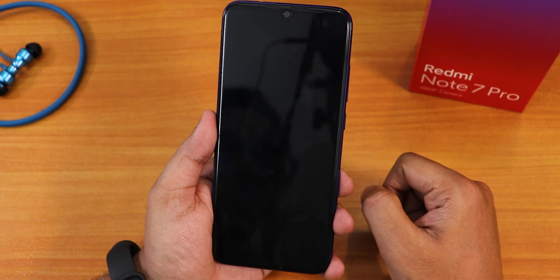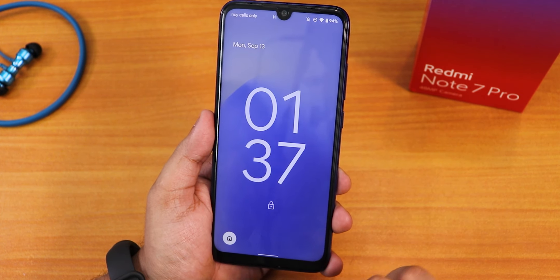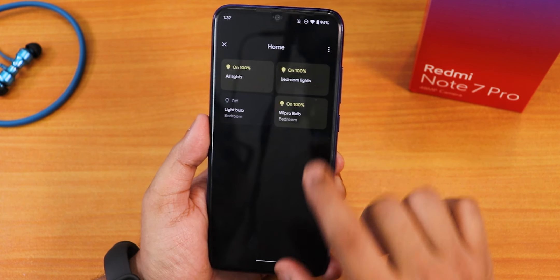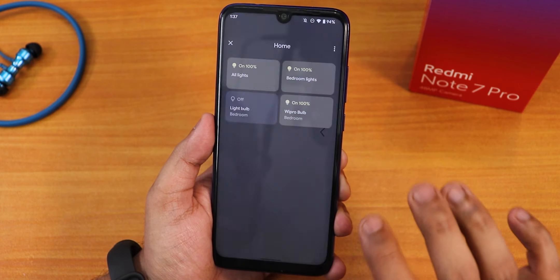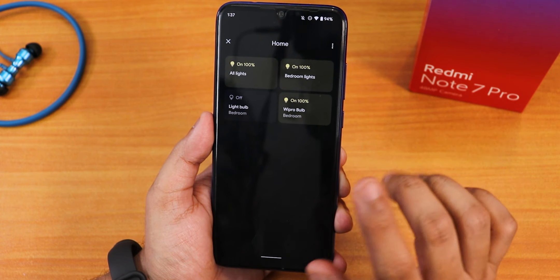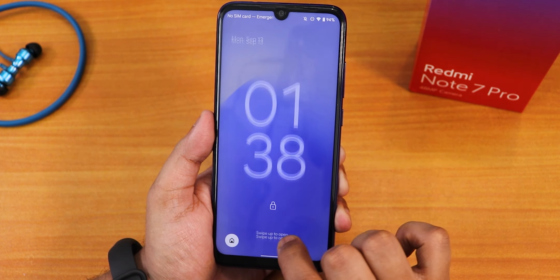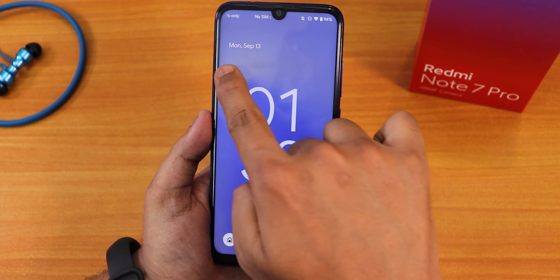Let me show you the lock screen — it looks beautiful. You can have home controls right here to switch your smart home lights on or off. One thing that annoys me is that to actually turn off a particular light I have to unlock the device, which makes this less of a quick access feature. On the lock screen, if you tap anywhere the clock just jumps around. It has the date right there and the lock icon.